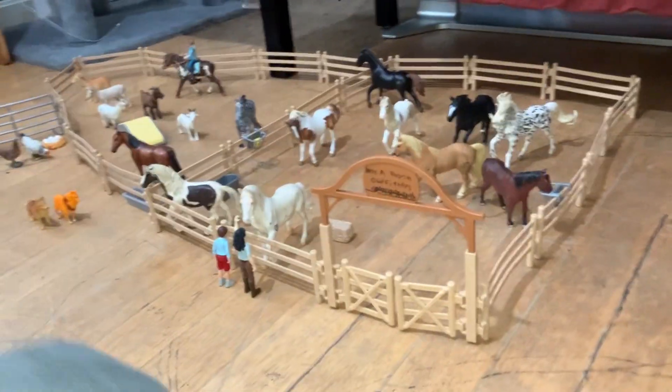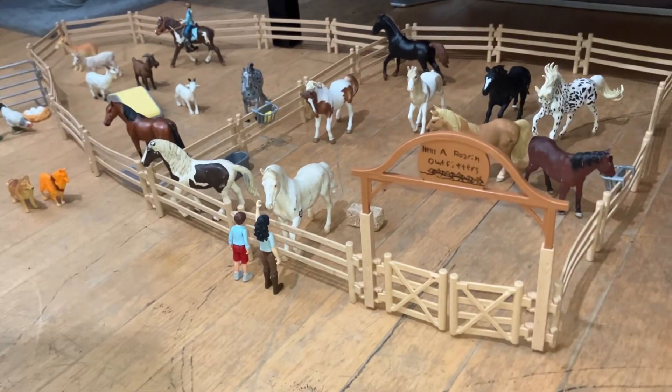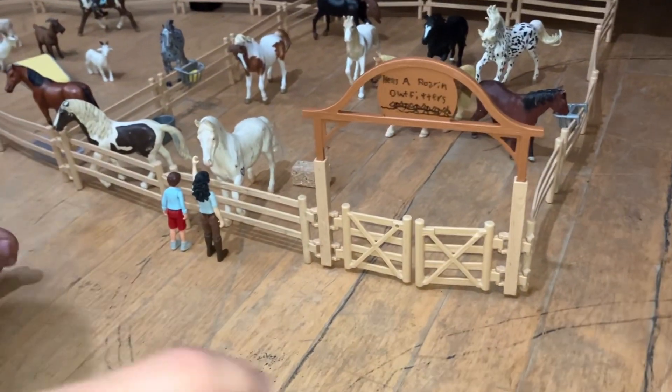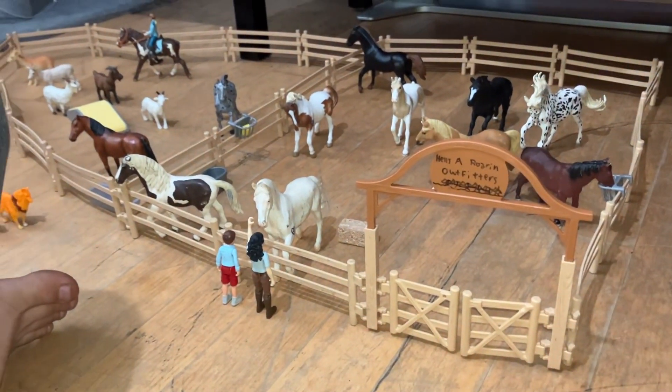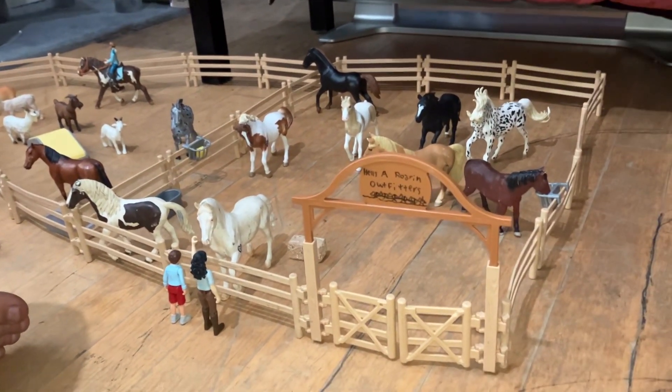Hey guys, Josh and Mommy here, and today Josh and Mommy made a dude ranch play set. What do we have here Josh? Joshua's favorite dude ranch cool. What you got at your dude ranch?